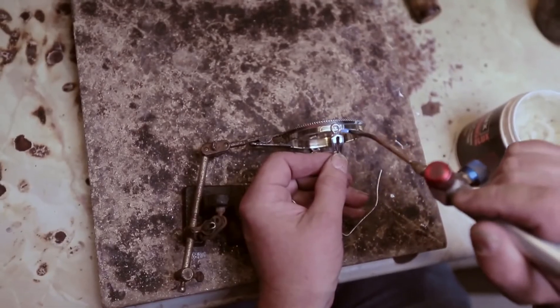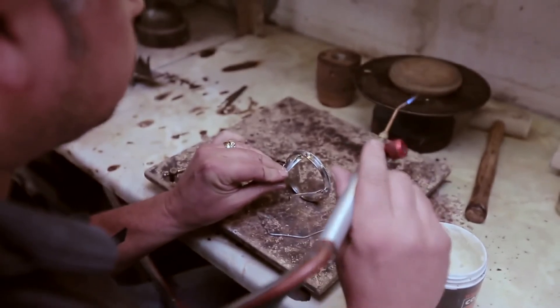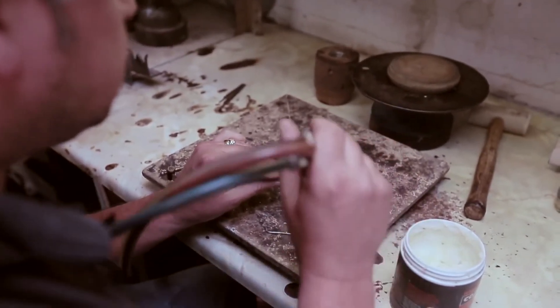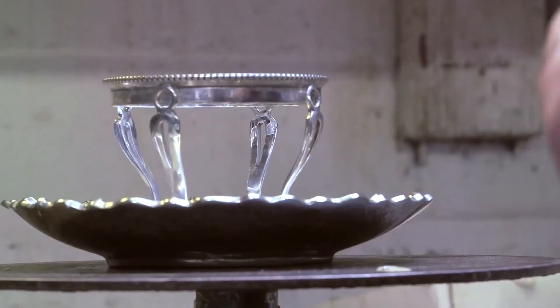It's very intricate soldering work — you have to be very careful because at that stage all the pieces are polished up bright and ready to go. It's absolutely critical that everything is right, because if you melt something at that stage you've lost everything.